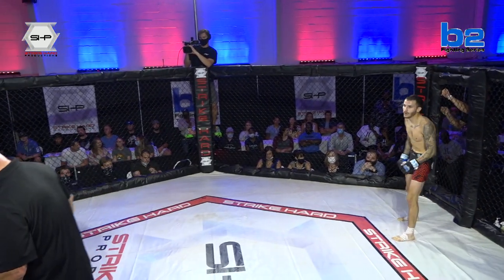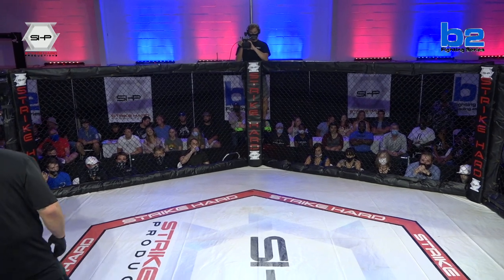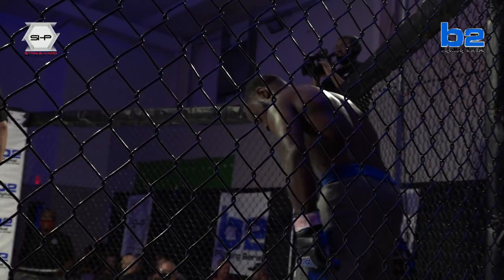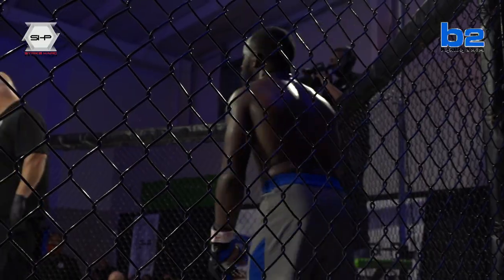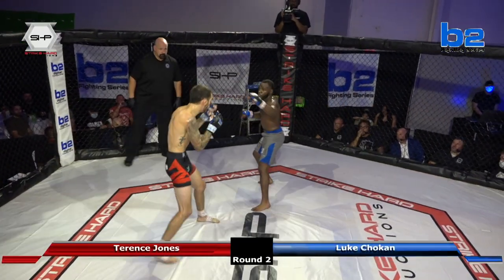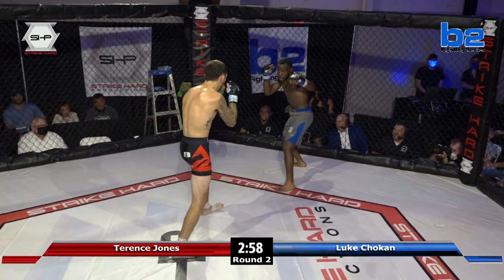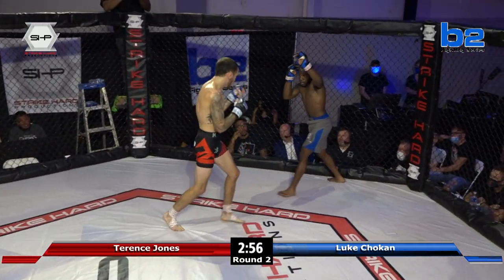Round number two of this fight, scheduled for three three-minute rounds — this title fight at the 125-pound weight division. We're going to see if Luke can figure this out now. Luke has been getting taken down, so let's see how he reacts to the instruction he received. Looking at Terrence — he's barely sweating, he's light on his feet, bouncing around, composed.